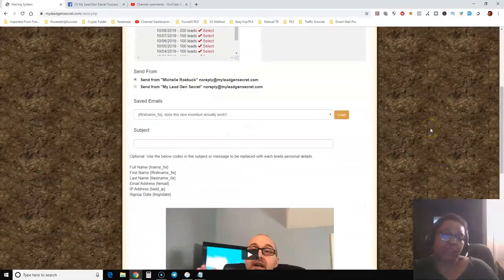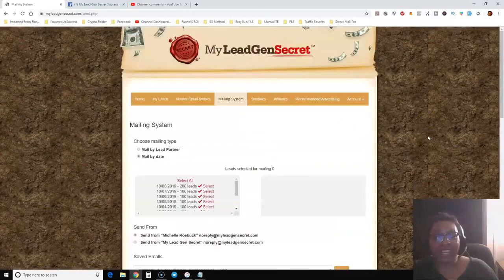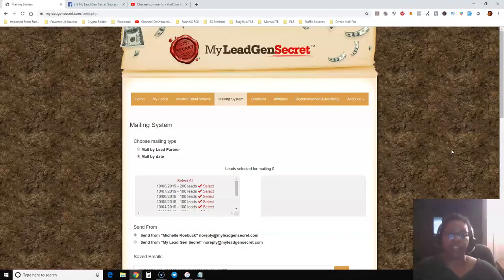That's pretty much all I have to say about My Lead Gen Secret and how to get 100 to 200 leads a day in your business. If you want to get started and be part of our private Facebook group, click the very first link below this video in the description area. Thanks for watching, and I'll talk to you soon. Bye!